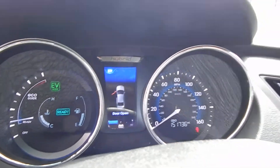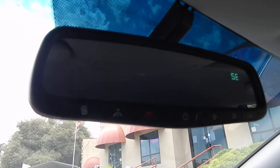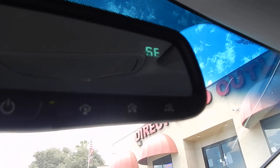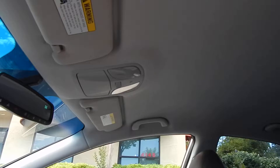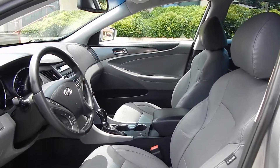The odometer reads 151,736 miles. The headliner is in beautiful shape — no rips, no cracks, no tears. This is a non-smoker vehicle. Up here you have a self-dimming rear view mirror with compass, and you also have HomeLink so you can program up to three garage doors, pressing it right on your rear view mirror without needing one of those annoying remotes on your visor.